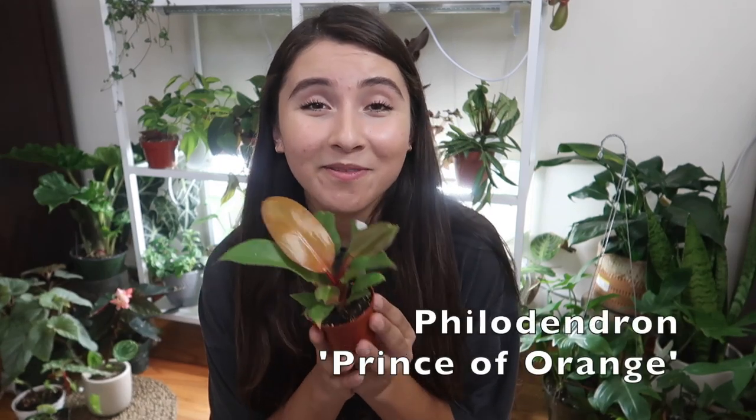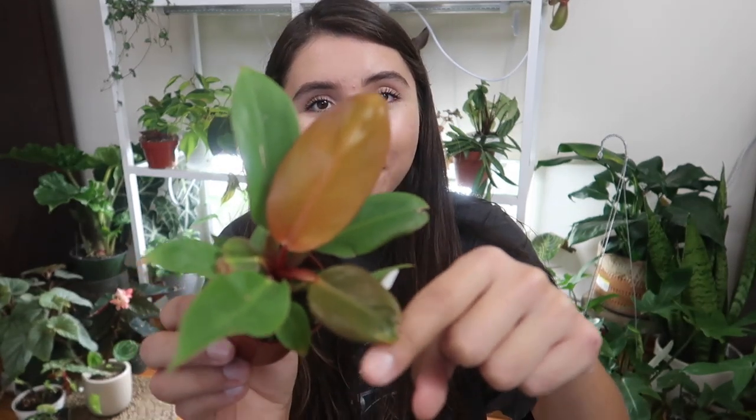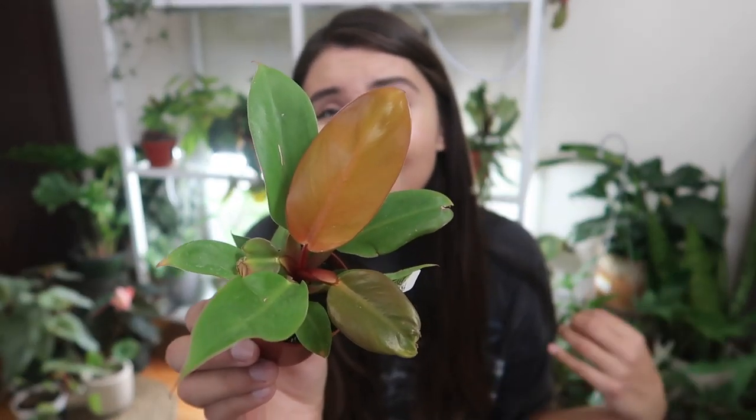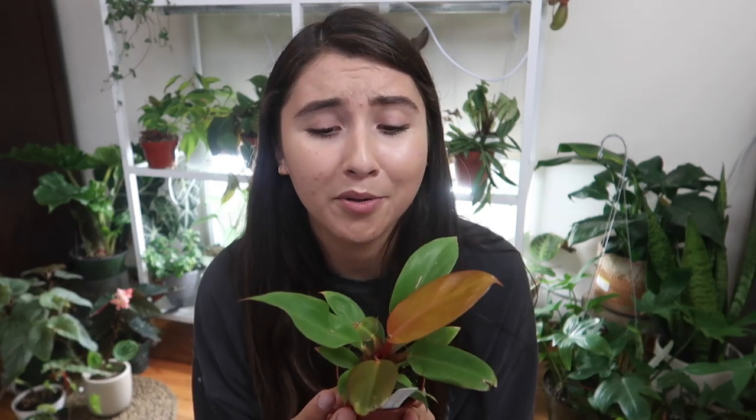So the first plant that is making me super happy is this little baby Philodendron Prince of Orange. It's grown three leaves since it's been in my care. This one here is kind of chopped off halfway — that was the first one that grew and it was deformed. This second one is also a little bit deformed, but this newest leaf that came out is fully formed and it is a beautiful orange color, which is why I love this plant so much.